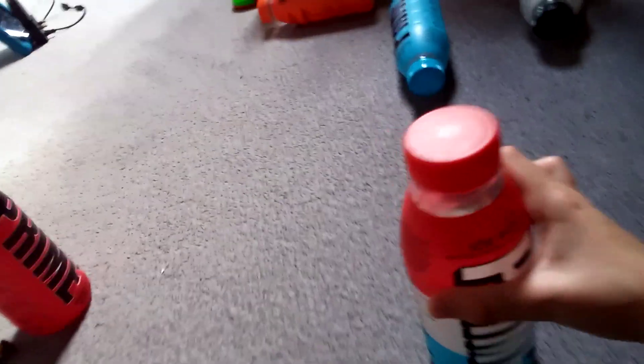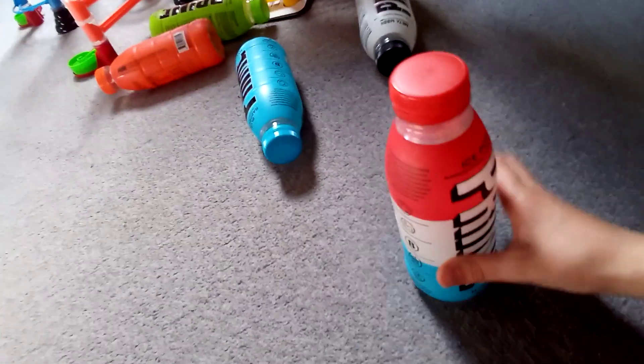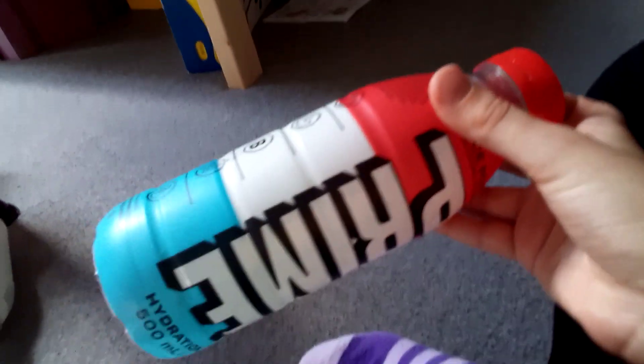Ice pop — worse than school rules. What would you rather do: sit through a school rules assembly or drink ice pop Prime? We're on school holidays so we don't have to follow school rules. As you can see this bottle is outlined in really good detail, but I'd rather drink water than tropical punch. This can symbolize the FBI 'open up' flag or the French flag, whichever you want.